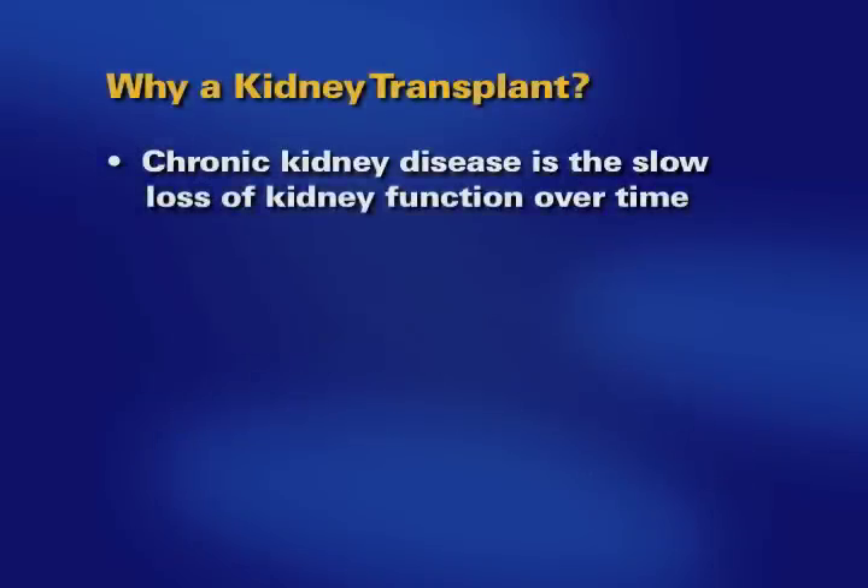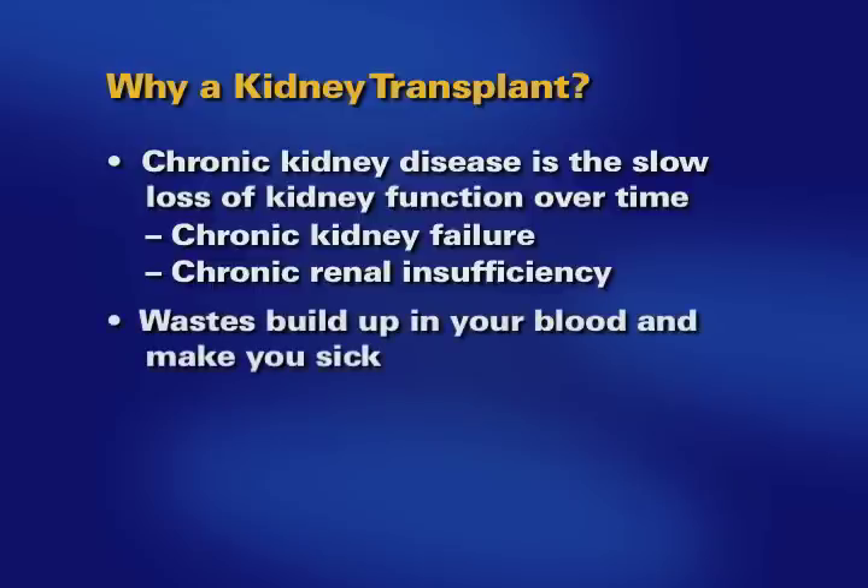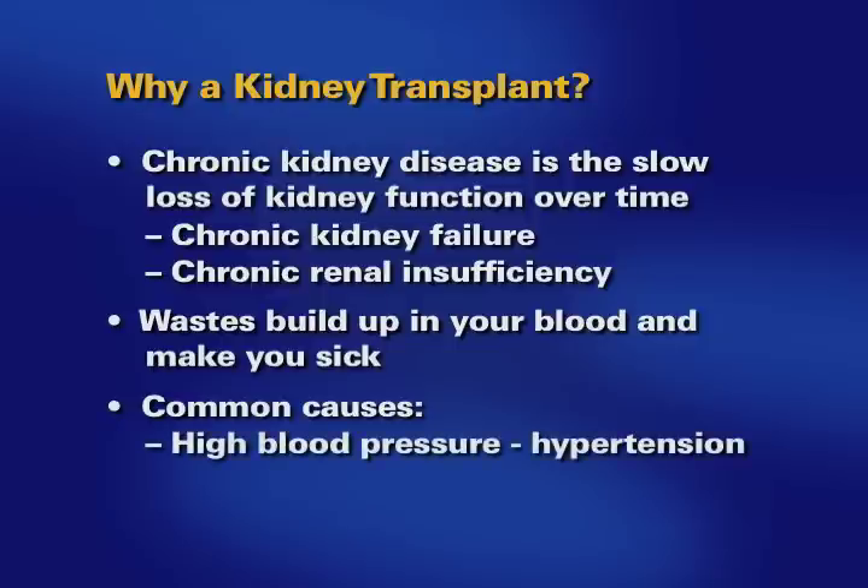Chronic kidney disease is the slow loss of kidney function over time. Chronic kidney disease is also known as chronic kidney failure or chronic renal insufficiency. When your kidneys do not work correctly, waste builds up in your blood and makes you sick. The most common causes of chronic kidney disease are high blood pressure or high blood sugar, also known as diabetes.